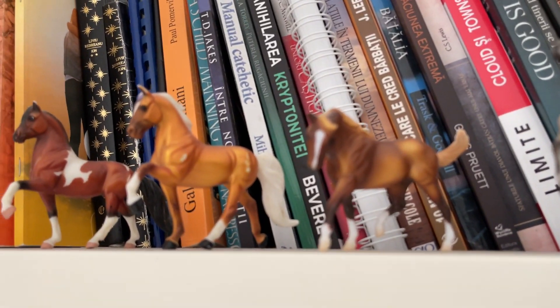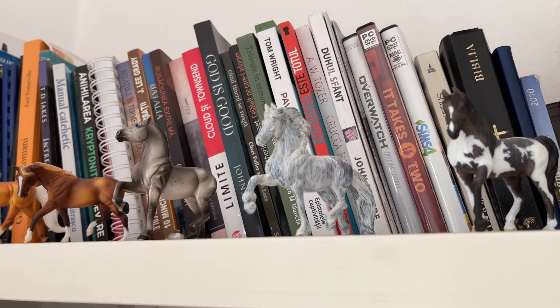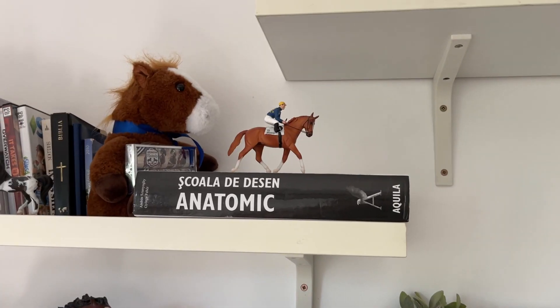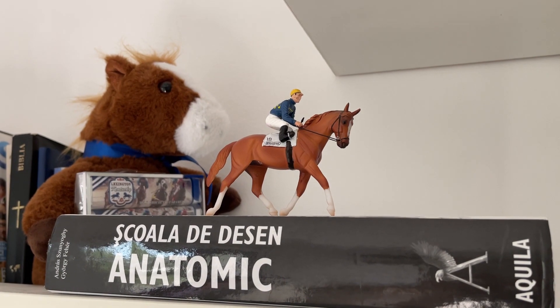And then I have this little dude here which I got for free from someone. And then I have this horse which I started customizing, but as you can see it did not go well. And then I have this one which I got as a little gift from someone. The last one here I got from the US from an antique store because I actually liked it, even though I don't collect Stablemates — it was pretty cool.